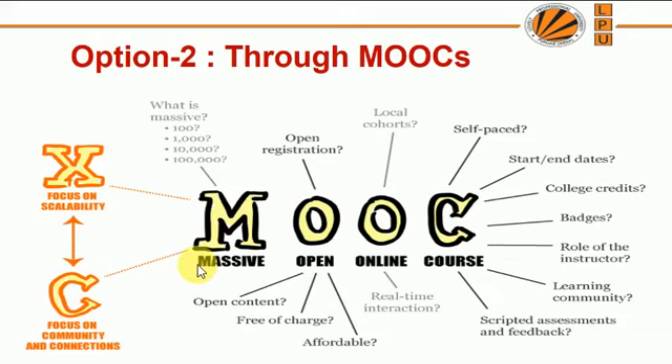Instead of choosing option 1, which is work from home under a company, if you are choosing the MOOC option, make sure you are choosing a MOOC which helps you in the placements. It gives you practical exposure and practical assignments which challenge your brainstorming, and also helps you develop practical knowledge which you can showcase while sitting for the placements.